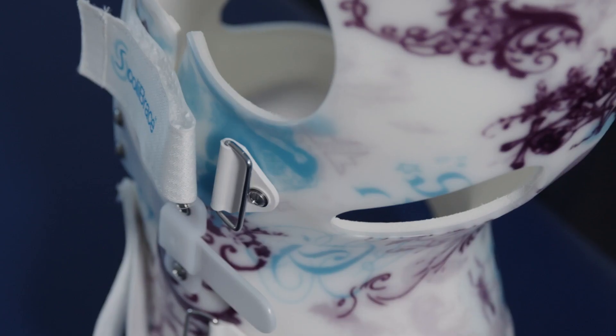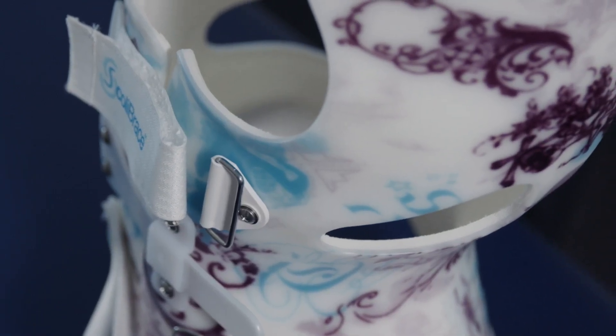Scoli brace is only available through certified clinics and trained providers, so you can have confidence that your treatment is in good hands.